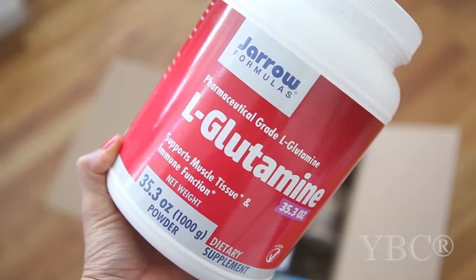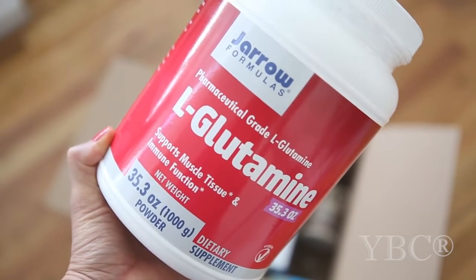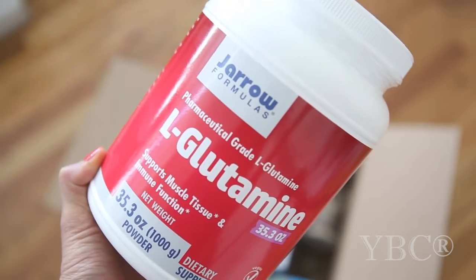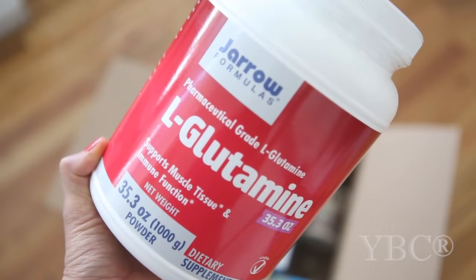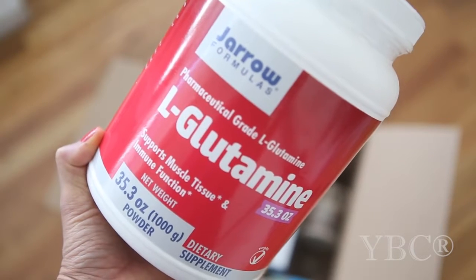The next thing I picked out was Gero Formula's pharmaceutical grade L-glutamine. L-glutamine is great because it supports muscle tissue and immune function — it's nice to have in your protein drink or recovery shake after a workout. What I normally do is put half a teaspoon in my shake immediately after my workout and I'm ready to go.